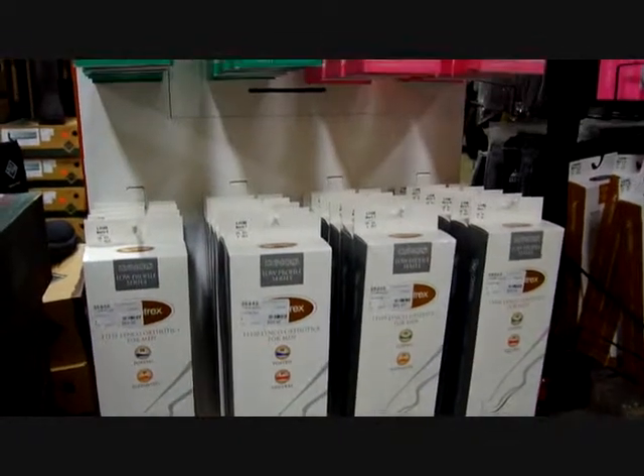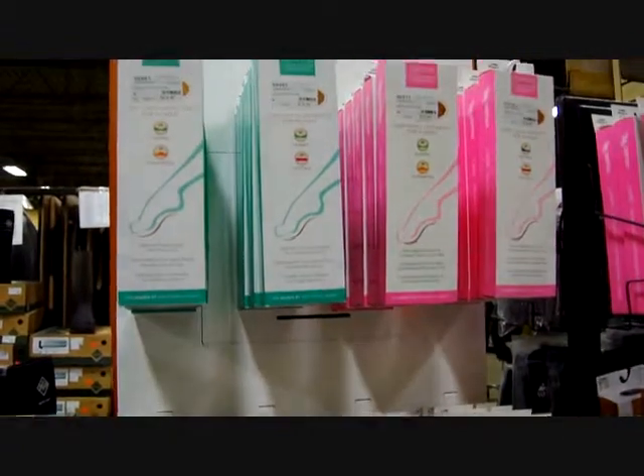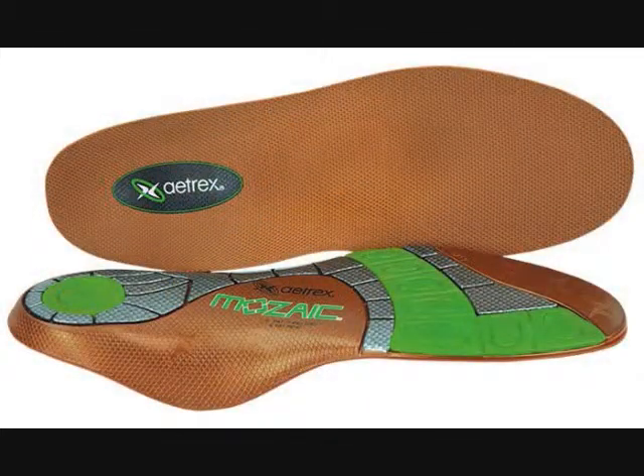Atrex orthotics are custom selected for your foot type and include superior arch support, cushioning, and pressure distribution. The Linko arch will help keep you balanced and in proper alignment to feel comfortable all day long.